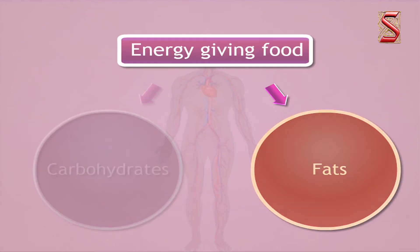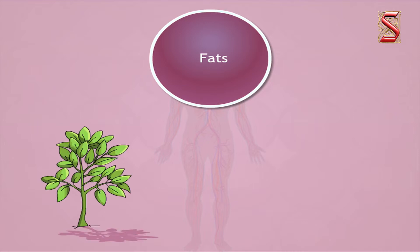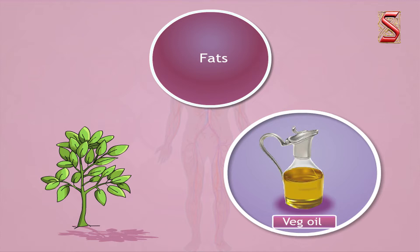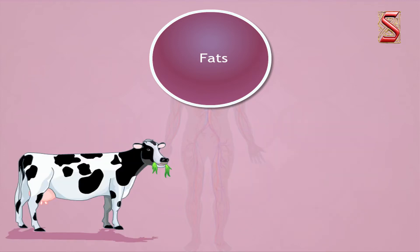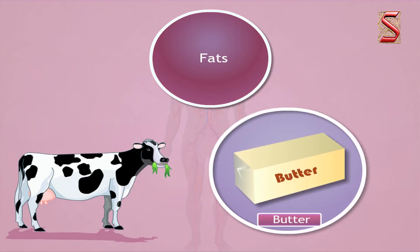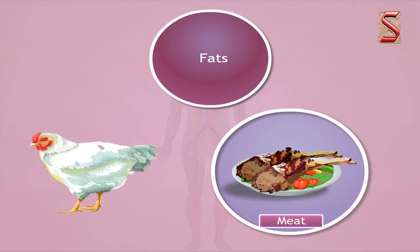Food items containing fats also provide energy to our body and are known as energy-giving foods. The same amount of fats provides more energy than carbohydrates. Some food items from plant sources include groundnuts, almonds, and vegetable oils. Food items obtained from animal sources are ghee, cream, butter, eggs, fish, meat, and milk.